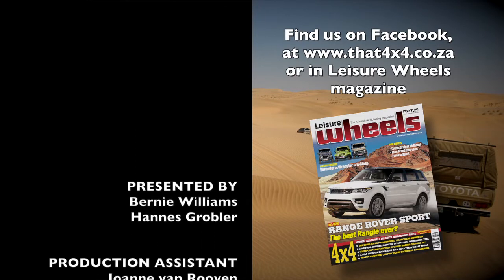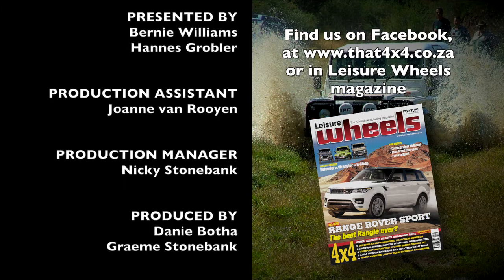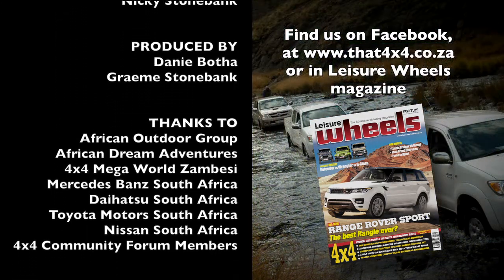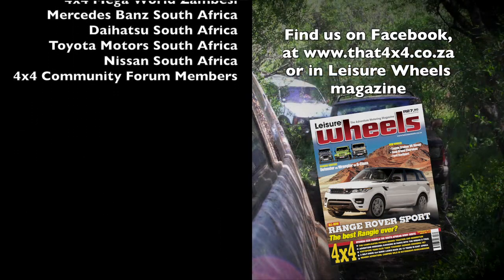Catch all the latest motoring news in the Leisure Wheels magazine. If you want more information about the 4x4 Show, find us on Facebook, where you'll also find more information about the 4x4 trip in conjunction with Leisure Wheels magazine.